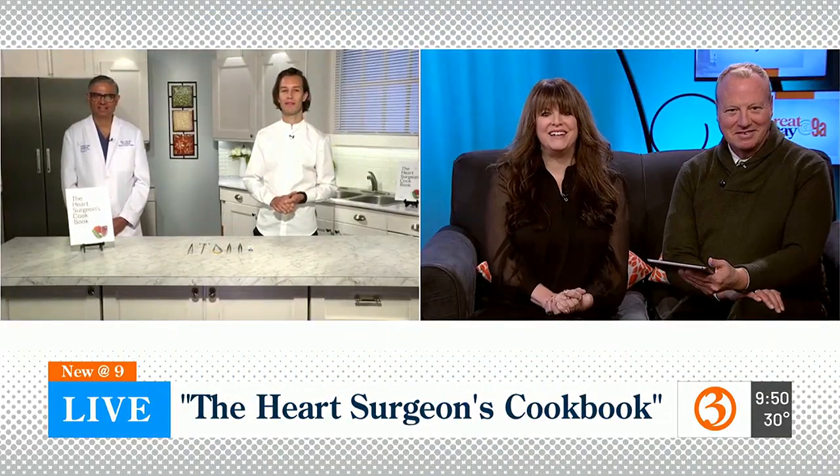I don't know if I'm ready for that. Dr. Patel and Chef Frederick, the authors are here to tell us all about it. Good morning, you two. Thank you for being here. Good morning. Good morning. Thanks for having us. How did the two of you team up?